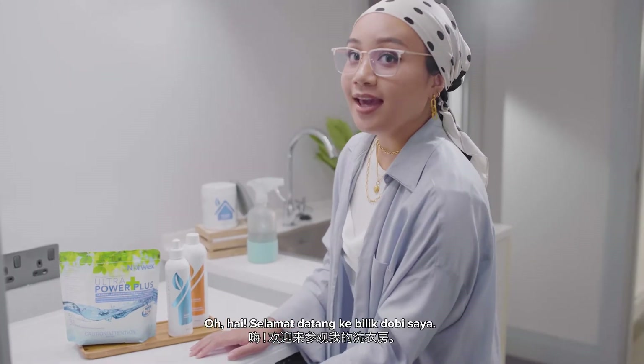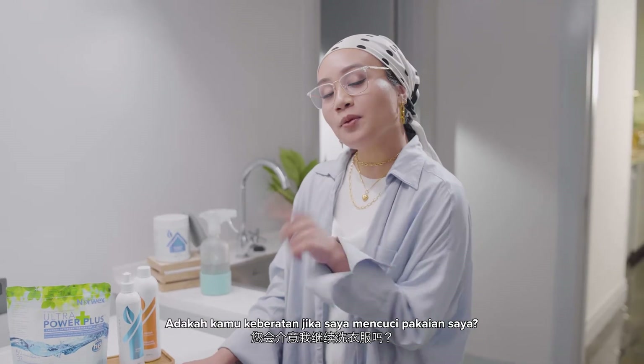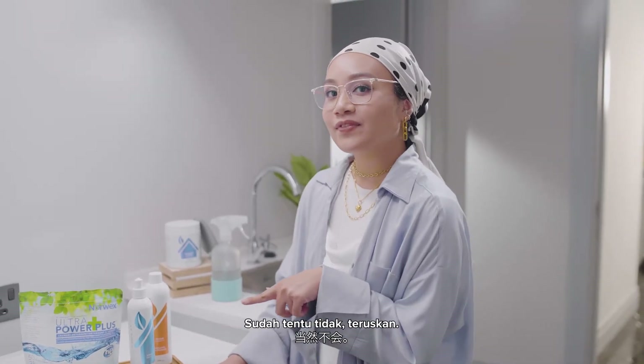Hey Sophia! Oh hey, welcome to my laundry room. Do you mind if I do my laundry? Certainly not, go ahead.